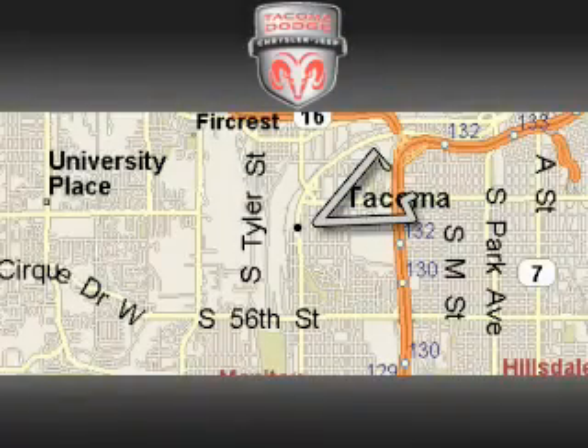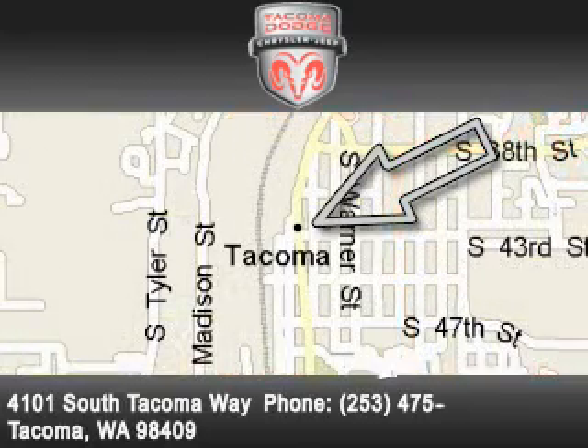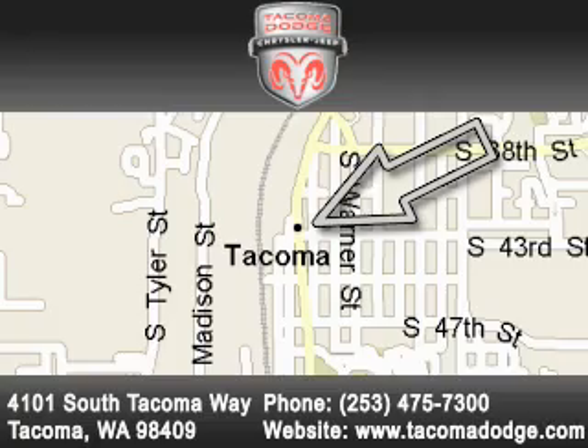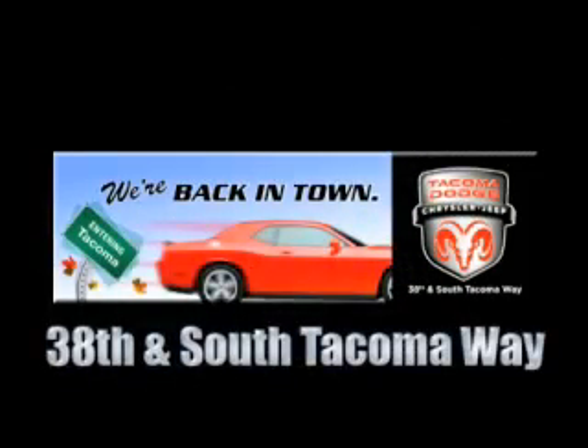Tacoma Dodge Chrysler Jeep is located at 4101 South Tacoma Way in Tacoma. Our goal is to exceed all of your expectations to ensure that you'll return for future visits. We're back in town — the new Tacoma Dodge Chrysler Jeep, conveniently located at 38th and South Tacoma Way.